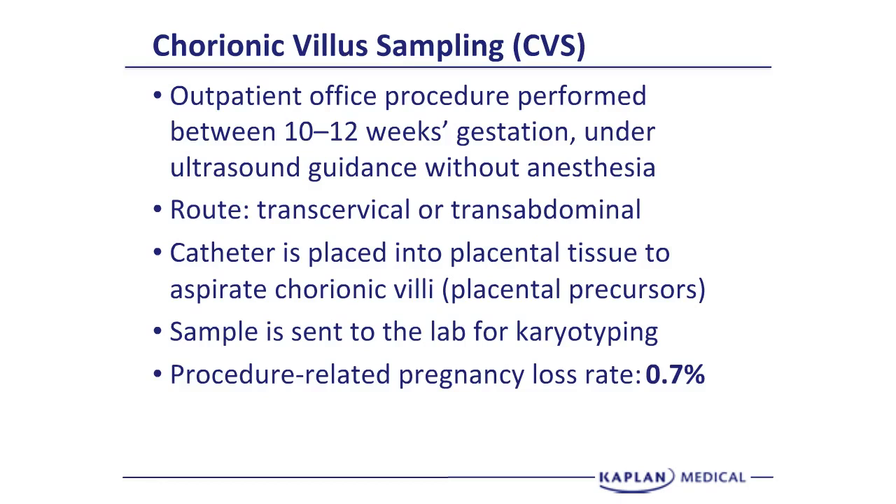The pregnancy loss rate for CVS is quoted at 0.7%. The basis of chorionic villus sampling is that the origin of the placenta and the origin of the fetus were both the same — namely the zygote. So whatever the chromosomes of the zygote were should be the chromosomes of the fetus and also of the placenta.